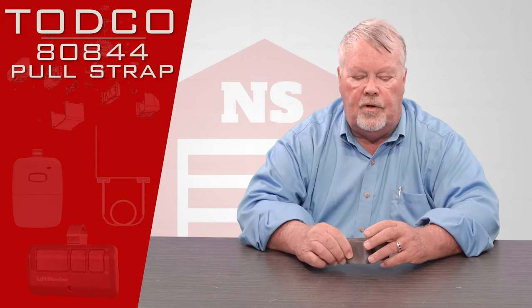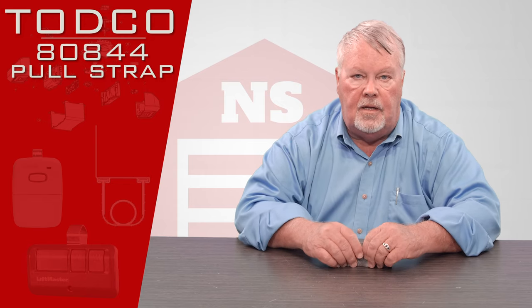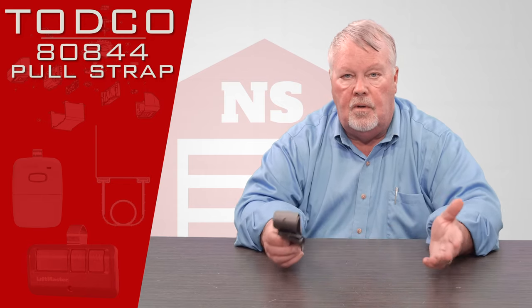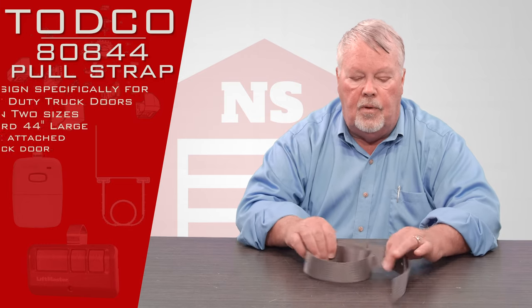Todco is a division of the Overhead Door Corporation out of Dallas, Texas, and they are the largest manufacturer of doors for home industry and trucks in the world.